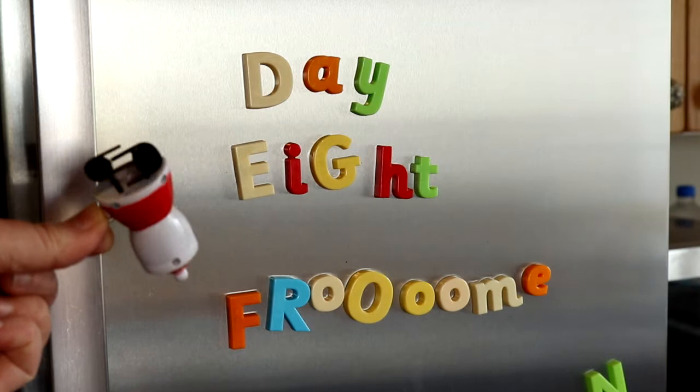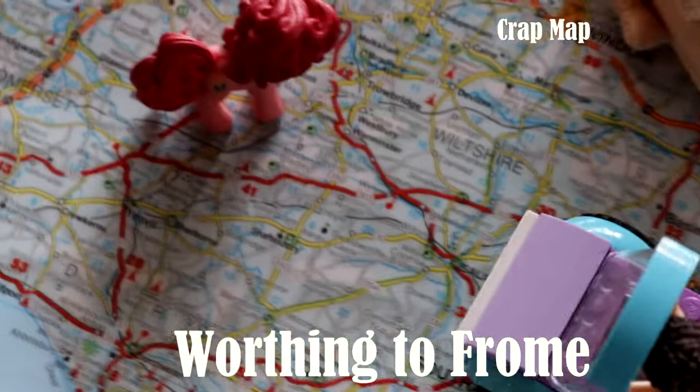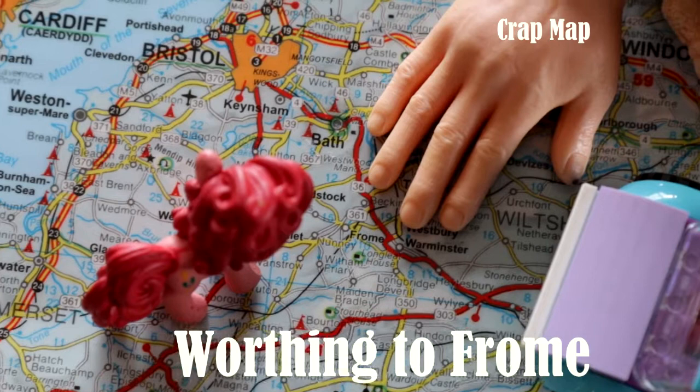Day 8 Froome. Hello and welcome to Day 8 of CarCam. Currently on the 303 heading over to Froome.